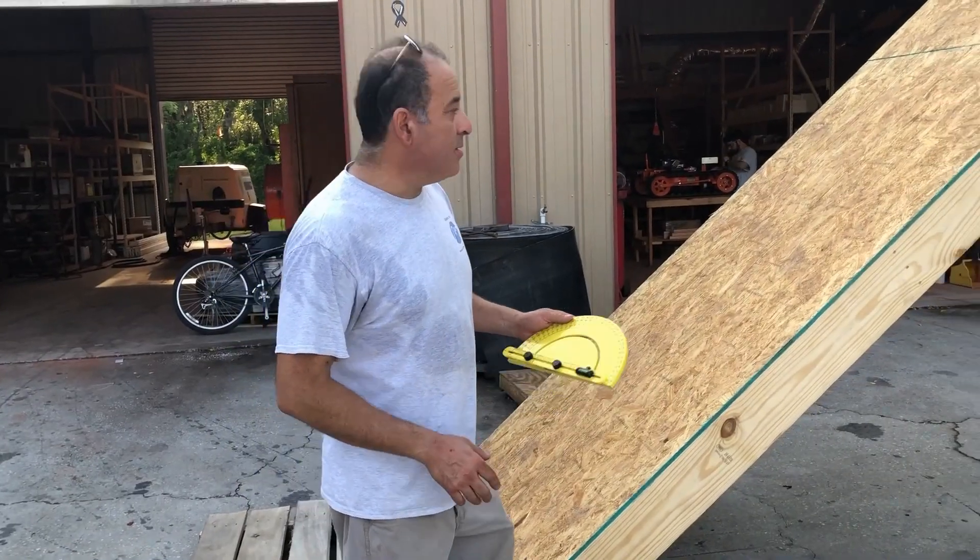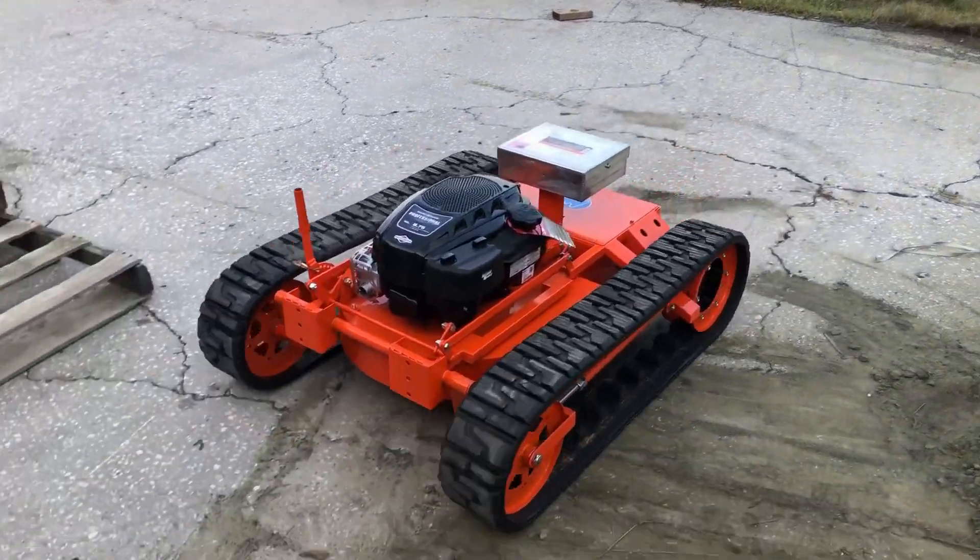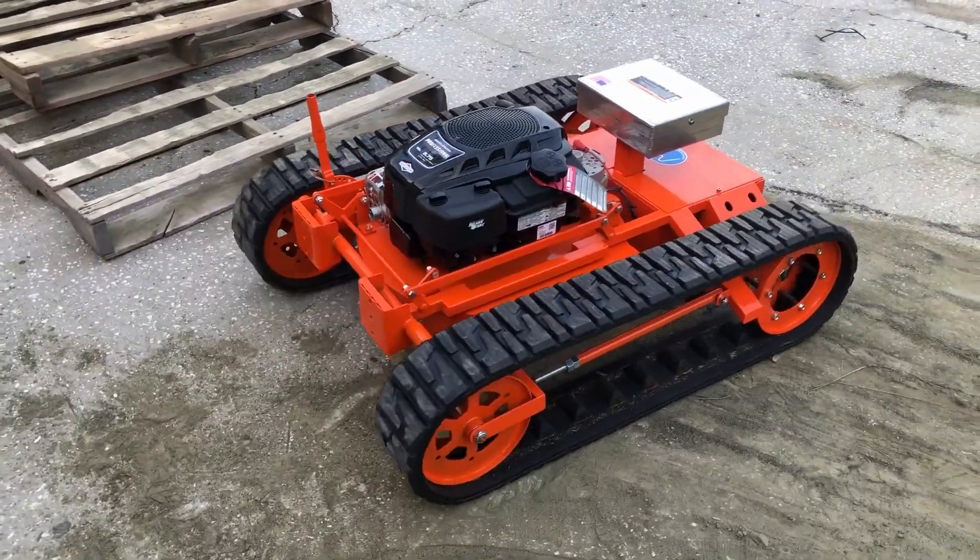We're going to measure the angle — it's about 40 degrees. Now it's time for the robot's physical test.